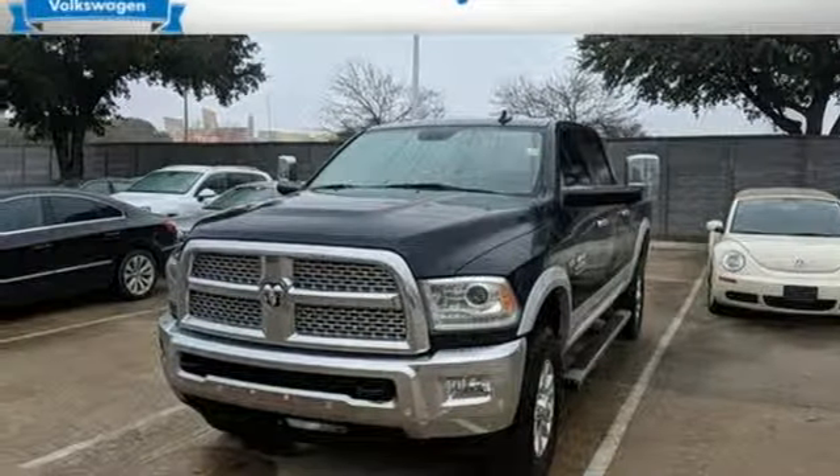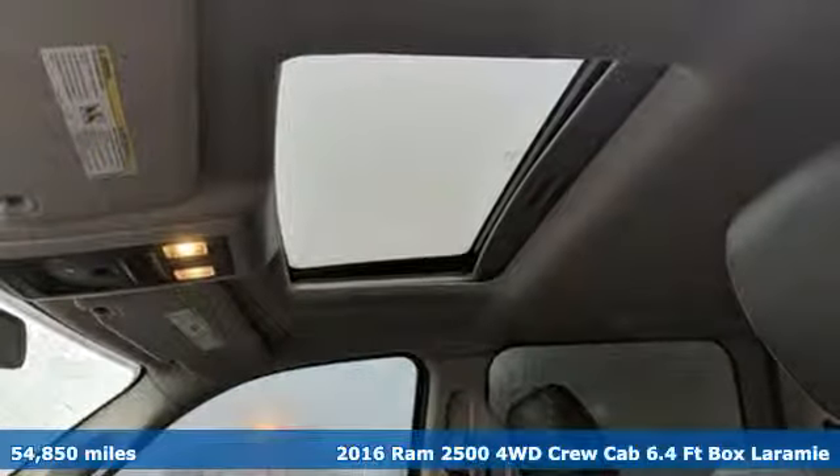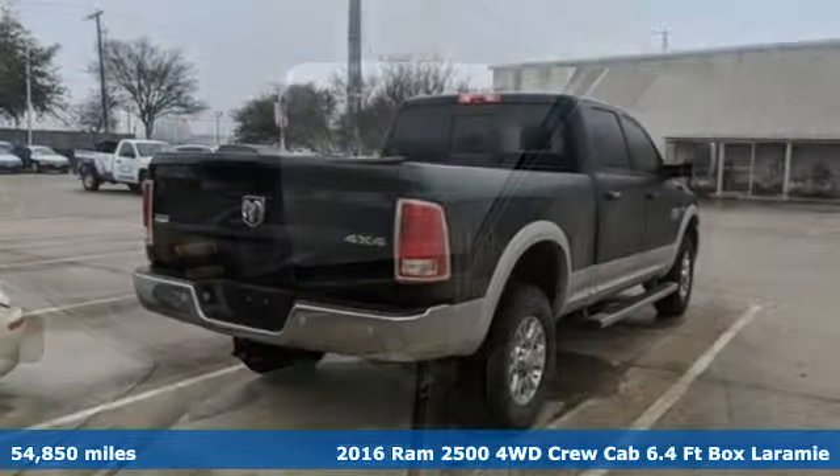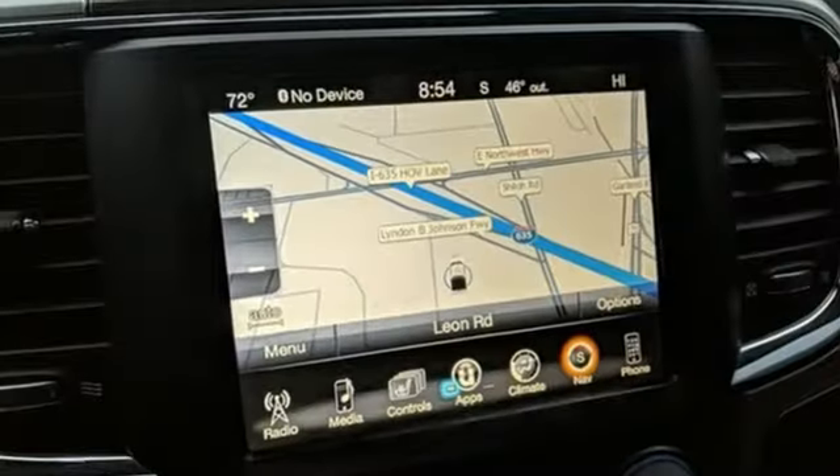It's a 2016 Ram 2500. If you're wondering whether your truck can handle the load, it's time for this 2500. Plus, it offers an exciting list of features.